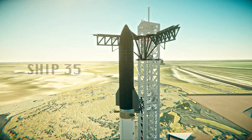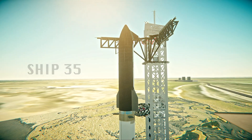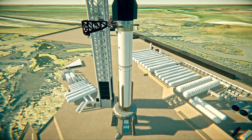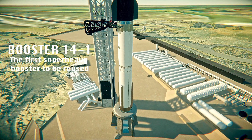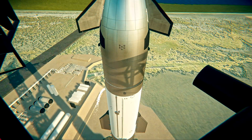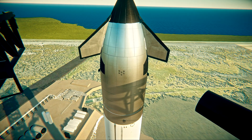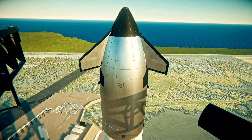Starship development is moving quickly here at Starbase. So fast, in fact, that we are already re-flying the Super Heavy booster today, which last flew on Flight 7. The primary objectives for today are very similar to our last two attempts, except for the booster, which, in addition to flying for the second time, has an exciting return journey planned back to Earth.